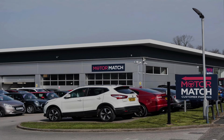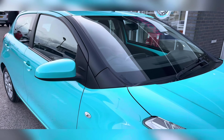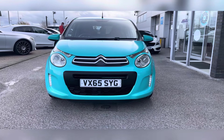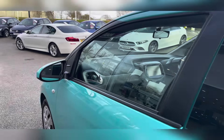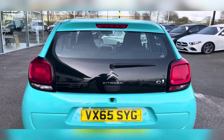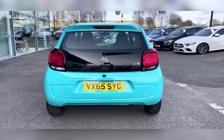Hello, my name's Lissy from MotorMatch Stafford, and I'll be taking you around this approved used MotorMatch vehicle. Today's 360 exterior and interior tour is on the Citroën C1 1-litre VTi Feel, which is a petrol manual. This vehicle is ULEZ compliant and is finished in Blue Lagoon.